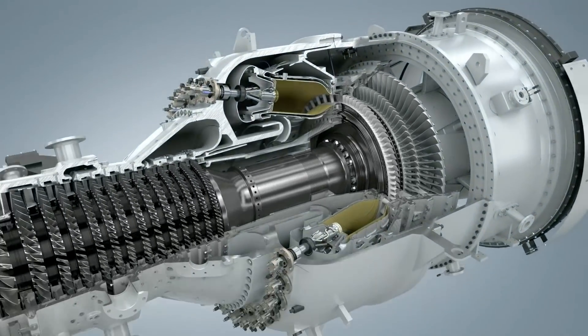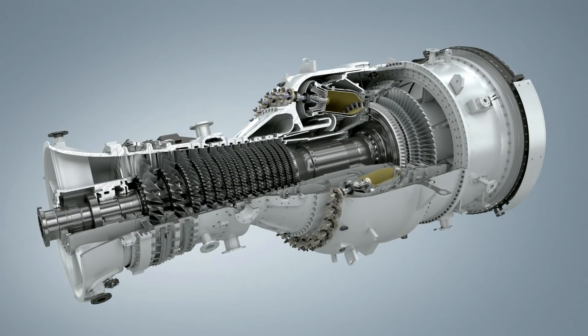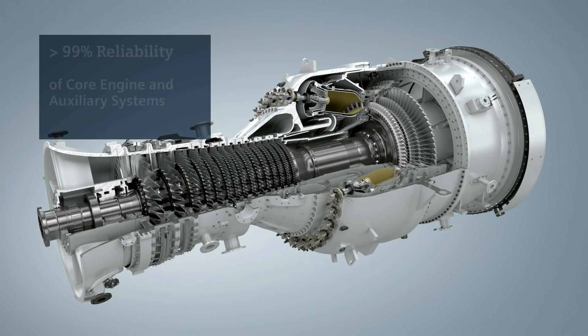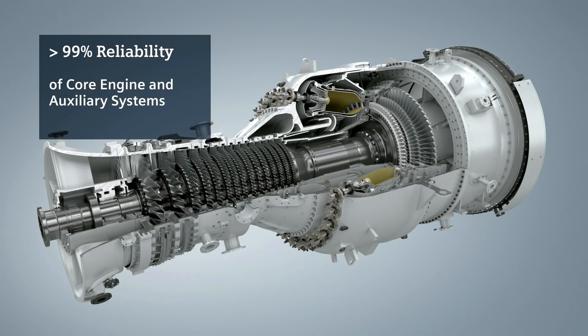When we started the development of this gas turbine in the mid-90s, reliability was top priority from day one. Simple and robust technical solutions were chosen with this in mind. Did we succeed? I believe so. The reported fleet reliability averaged over the last five years is world-class 99.4%.